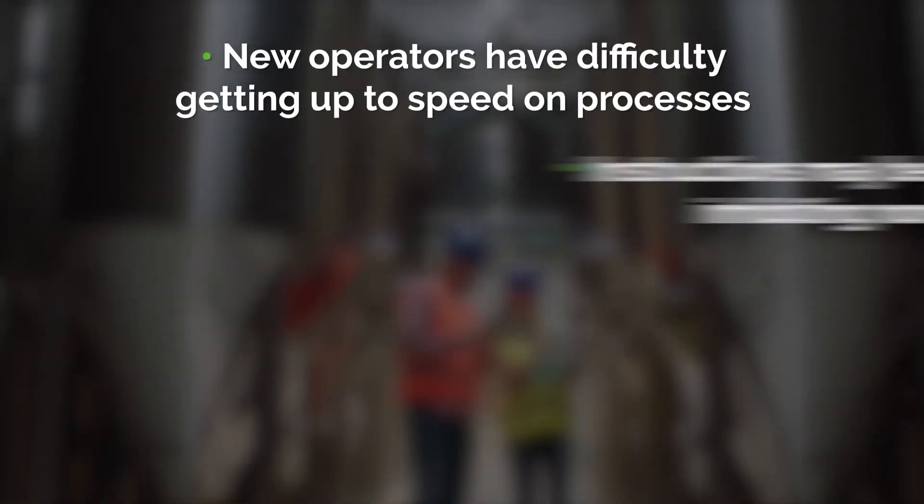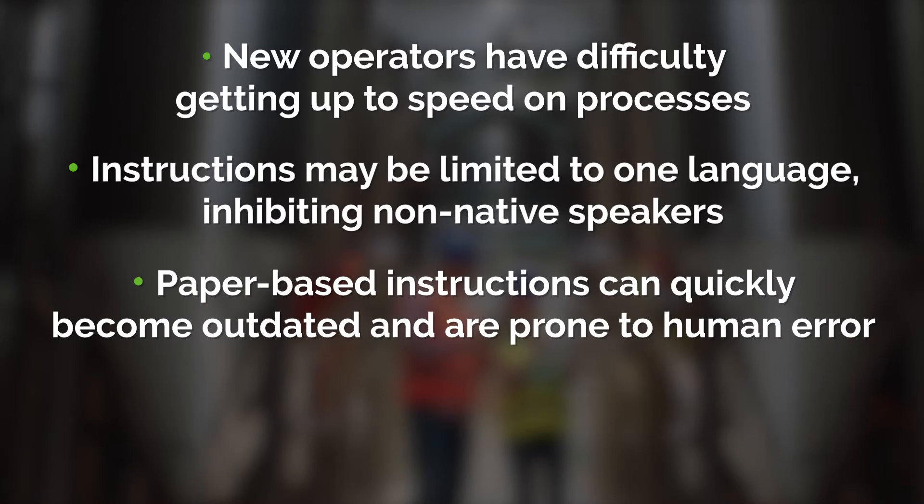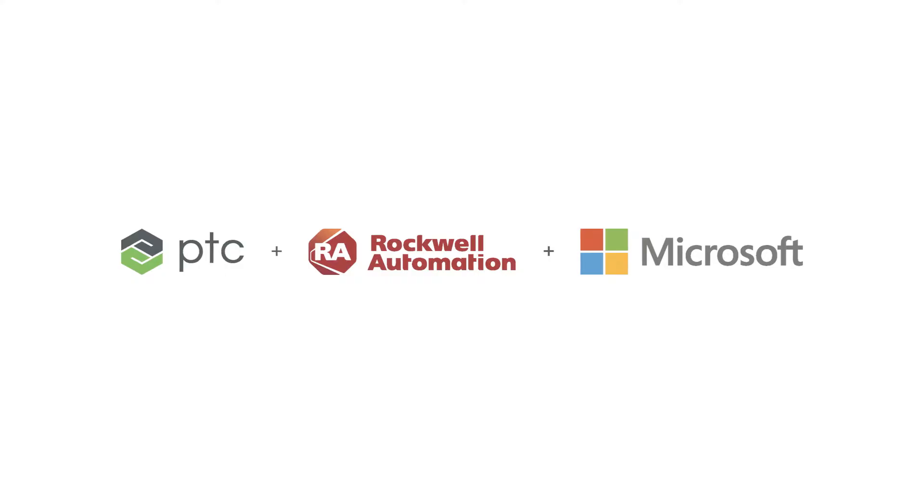New operators have difficulty getting up to speed on processes. Instructions may be limited to one language, inhibiting non-native speakers. Paper-based instructions can quickly become outdated and are prone to human error. And the net result is lower productivity and higher incidence of scrap and rework.